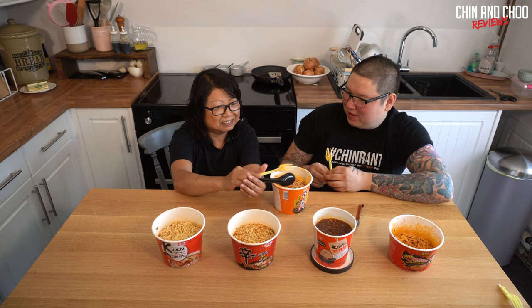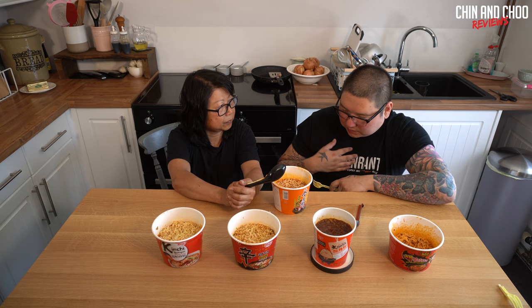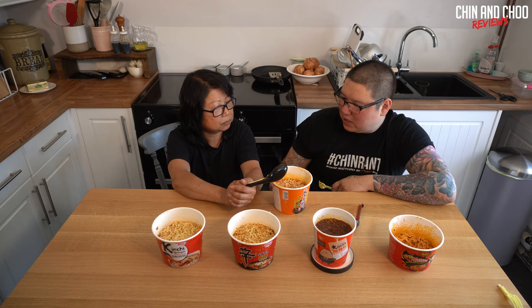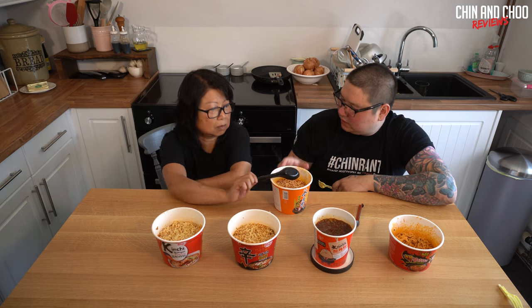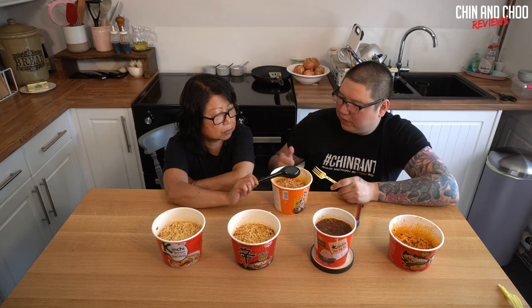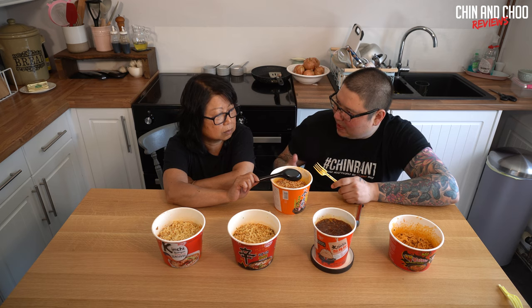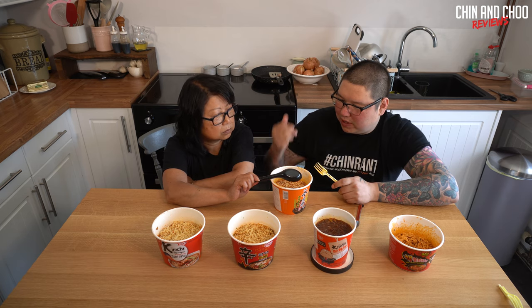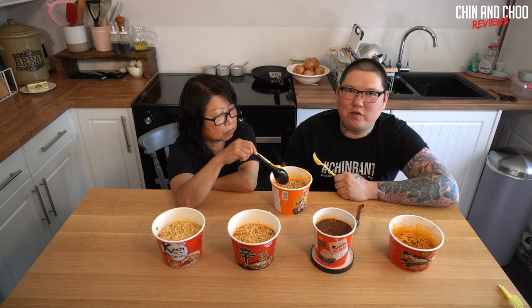So we do score out of five each - if I say two and you say two, it gets a four in total. On the count of three, say your score simultaneously. This one gets a five overall.